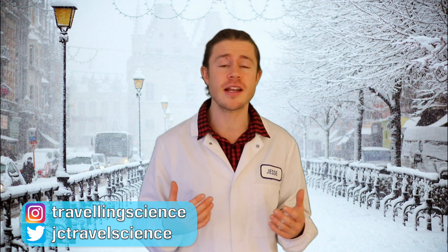Hey there guys, I'm Jesse Crowe the Travelling Scientist, and after spending years studying Pharmacology I'm here to help you live smarter, happier and healthier lives. Today I'm going to share with you 9 spices that you can use to improve your immunity and how to get more of them into your diet.